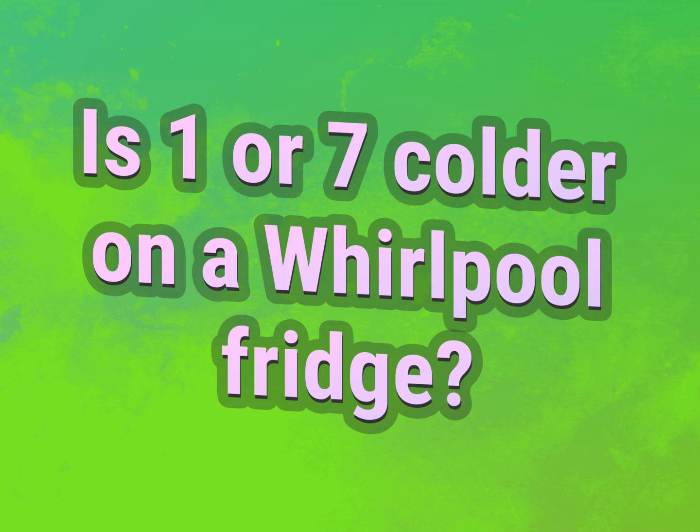Is one or seven colder on a Whirlpool fridge? Our mission is to provide accurate answers.